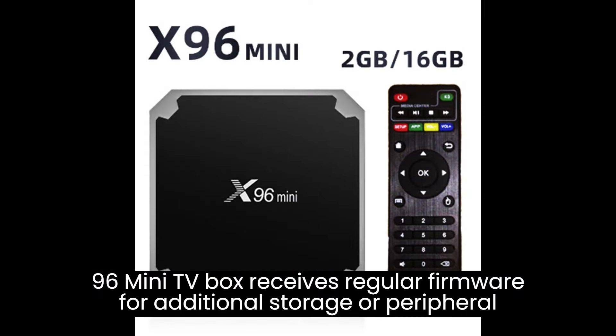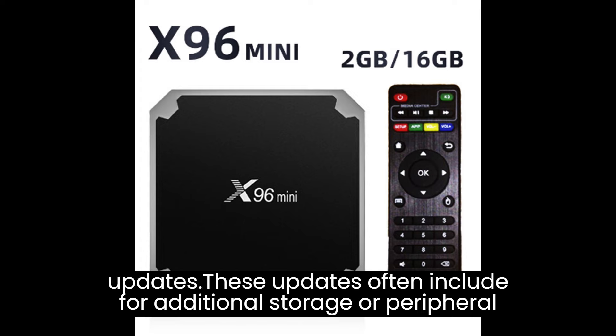The X96 Mini TV Box boasts a compact and lightweight design, making it easy to place and move around. Its small form factor allows for discreet placement near your TV, saving space and reducing clutter. The device is also designed to be energy efficient, consuming minimal power during operation, which helps reduce energy costs and minimizes its environmental impact.